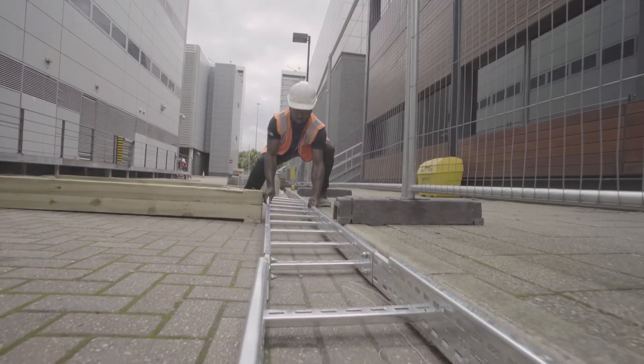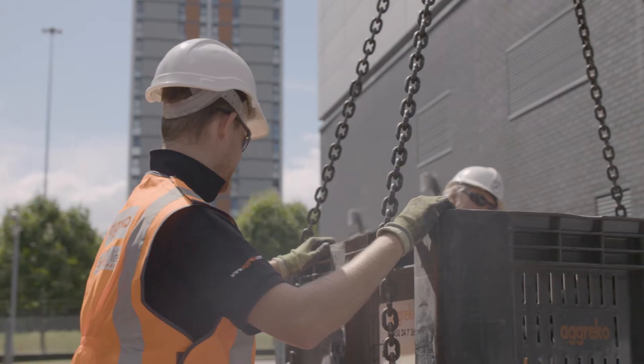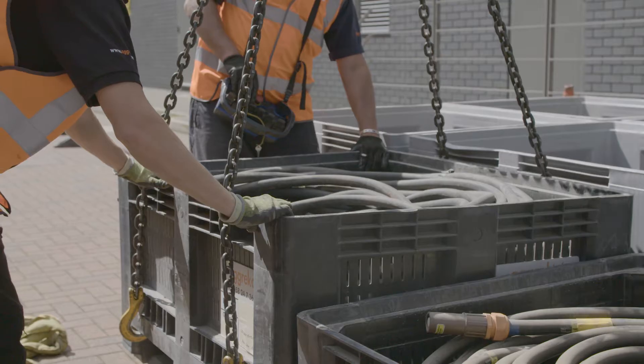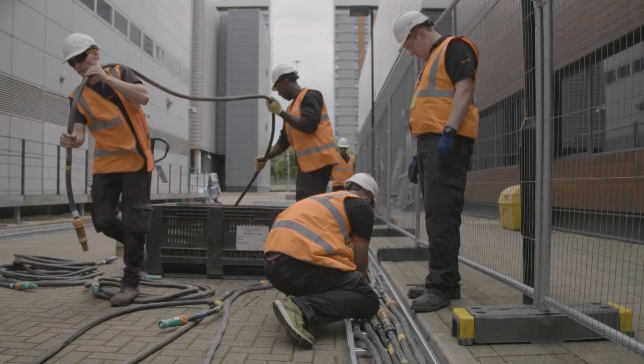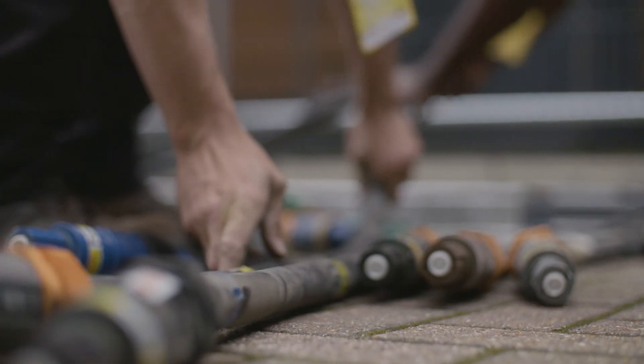Meanwhile, our engineers began preparing the infrastructure at the Telehouse site for the temporary installation. We installed 6.5 kilometres of cable in overhead cable trays to keep the system tidy and minimize disruption to the main UPS replacement program.